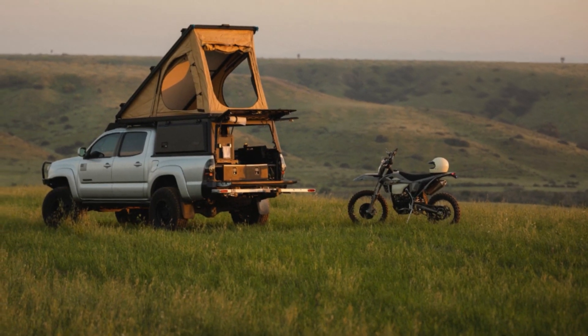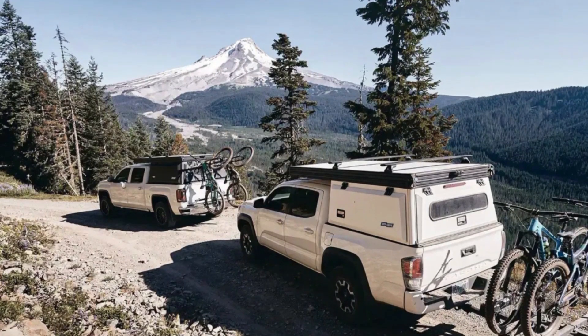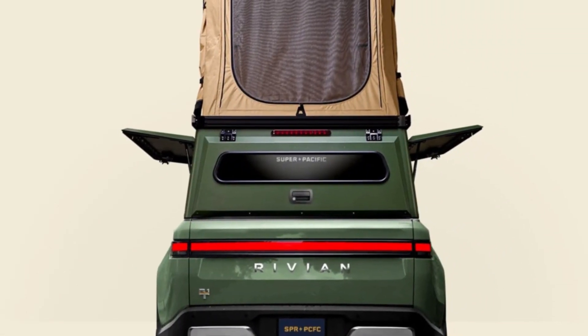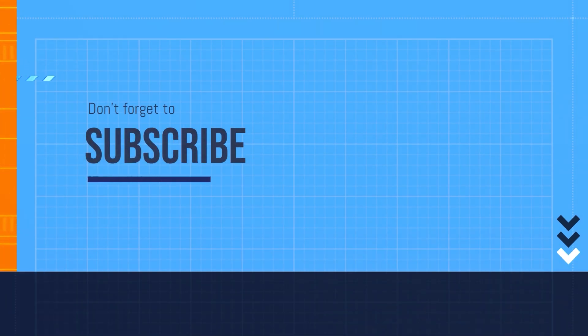It's rugged, it's versatile, and most importantly it's ready for whatever adventure comes your way. Kudos Super Pacific — you've outdone yourself this time.